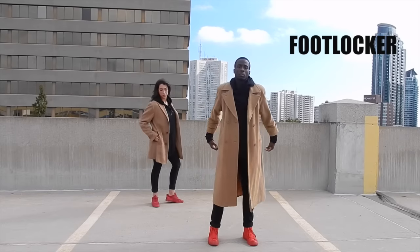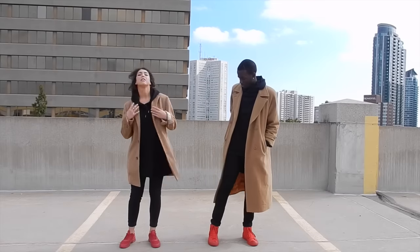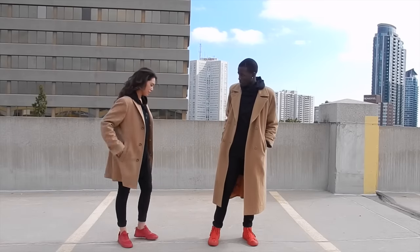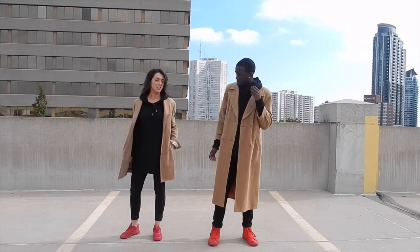I had on red chucks in the video, and my girl had on red Nikes. In that situation, you can actually get any pair of red shoes to pair with your looks together. It's very quick, very simple, very easy.